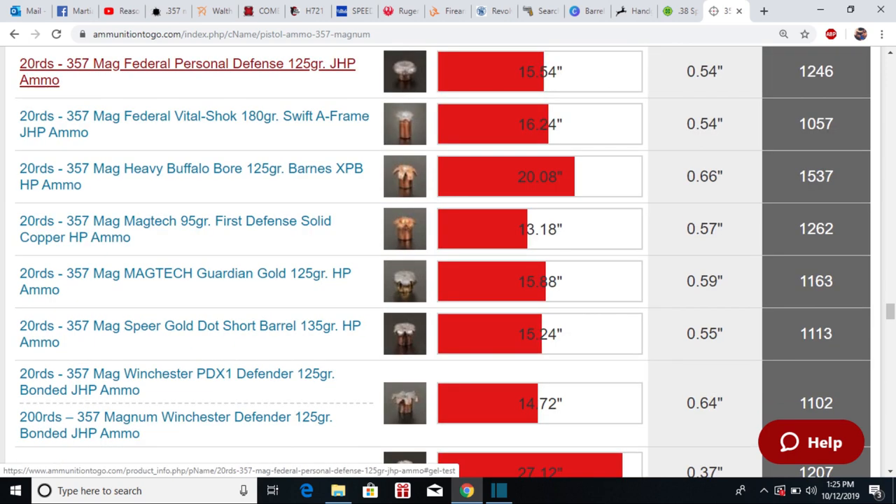In double action it's smooth all the way through. And soon I'll be putting in a kit from M*CARBO. But already, after some dry firing, this Ruger GP100 has an exquisite trigger that I can stack as I take my fine aim and finish through. The stackability is something that certain competitors don't quite have in the modern era. And in single action, it breaks clean.